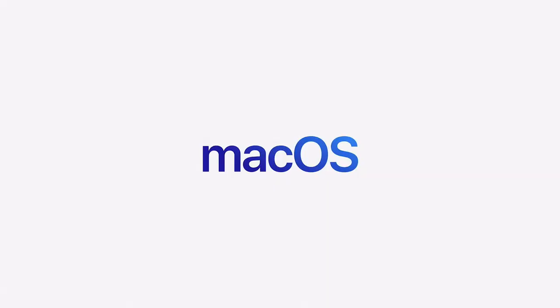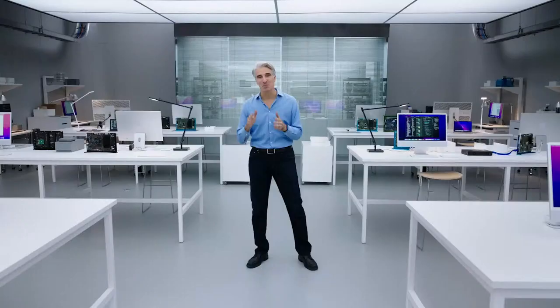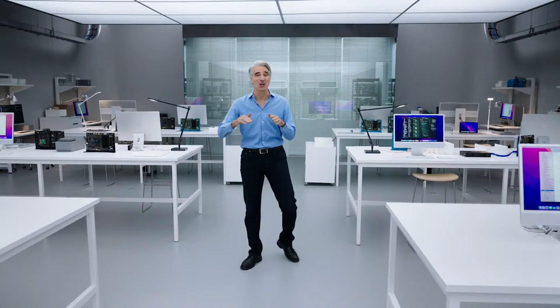These new chips are phenomenal. By designing macOS for our own silicon, we're able to take the experience of using a Mac to a whole new level. Everything is incredibly fast and responsive. Apps launch instantly. And my personal favorite — instant wake from sleep.